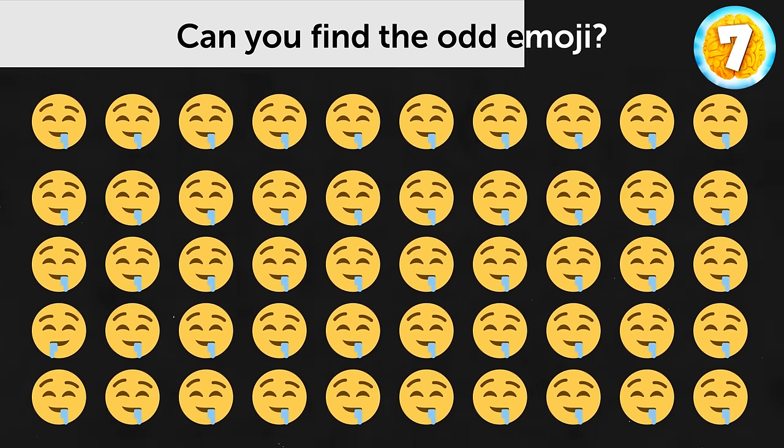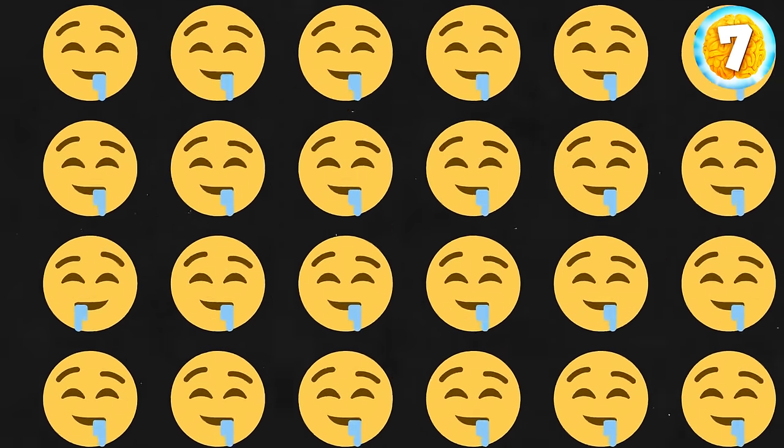Take a look at this picture. Can you find the odd emoji? This guy over here.